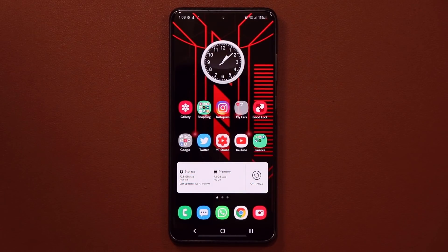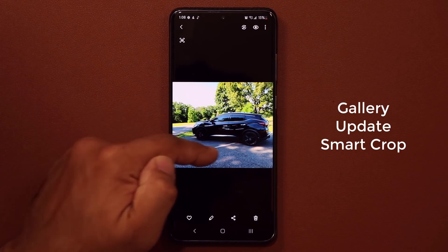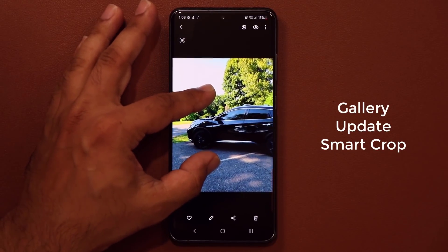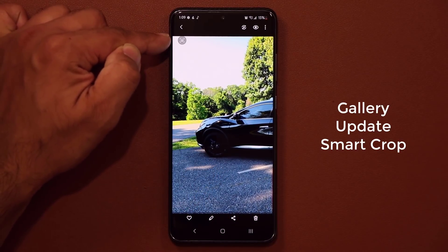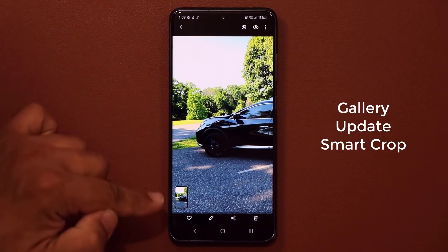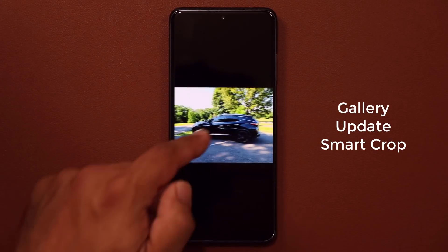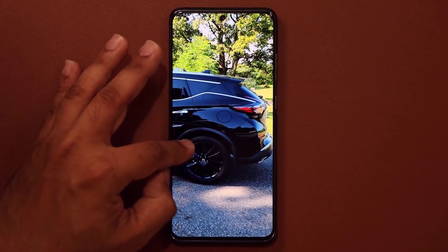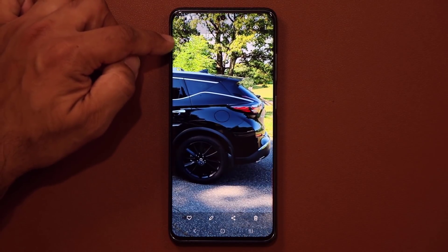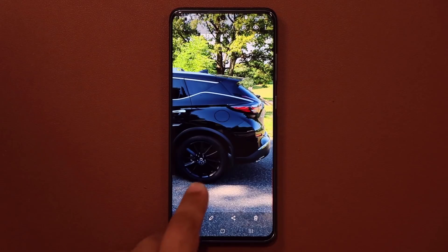The final feature has to do with the gallery app — it's called the Smart Crop feature. When I launch the gallery and I have a photo, if I want a portion of it, all I do is zoom into the photo, choose the area I want as a separate photograph, and on the top I'll see a little icon known as the Smart Crop icon. I tap on it and it takes that zoomed portion completely separate and saves it as a brand new photo.